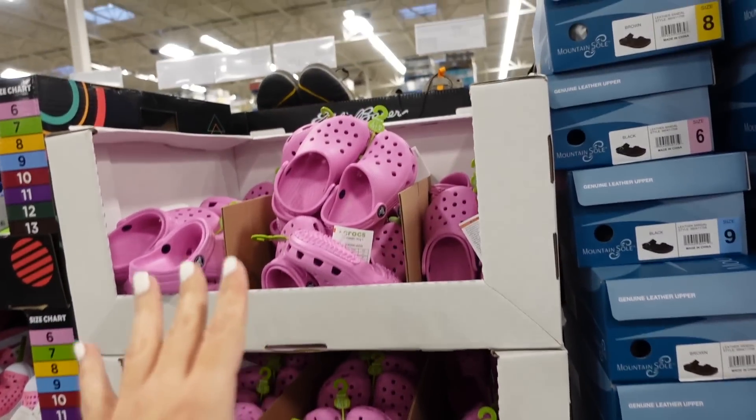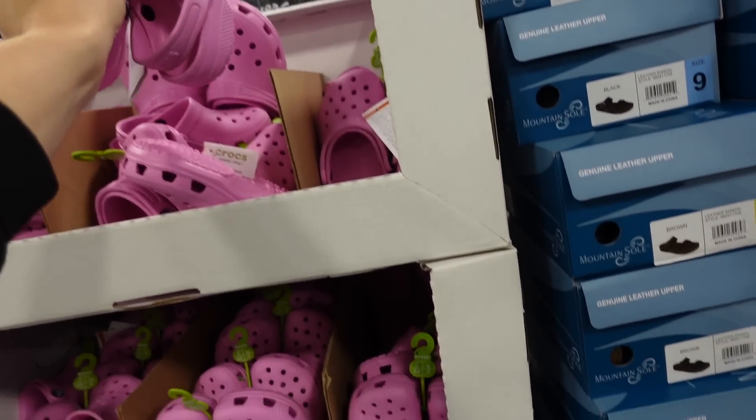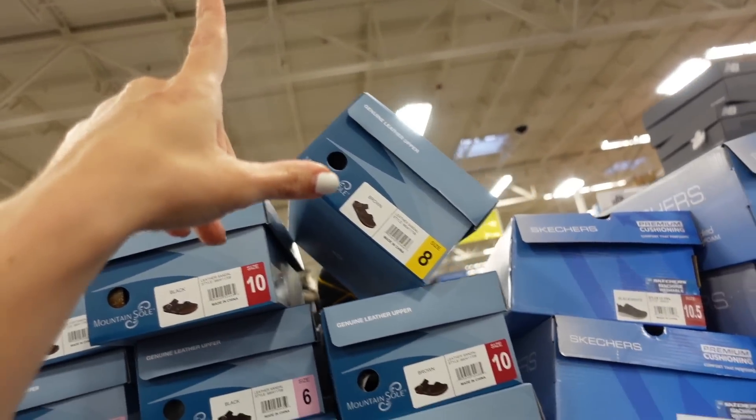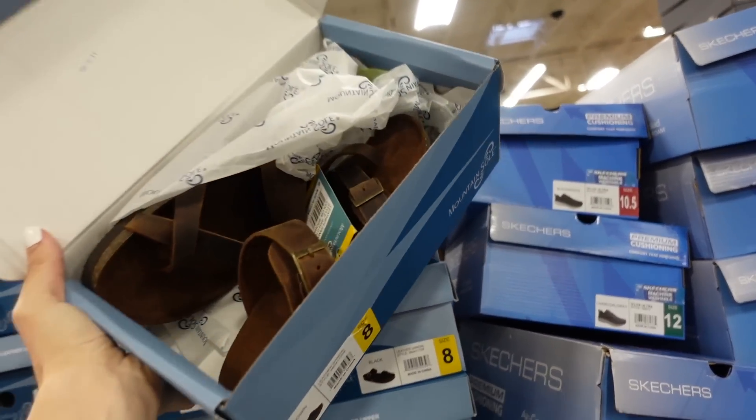They also have Crocs for kids at $25.98 — seeing the pink. And the White Mountain footbed sandals are $16.98 in brown and black, which looks like a really good price.